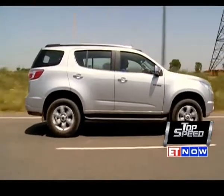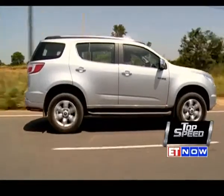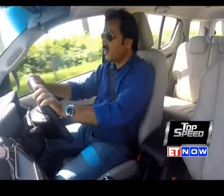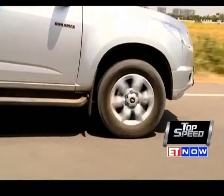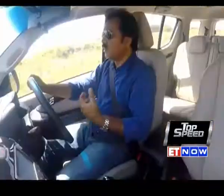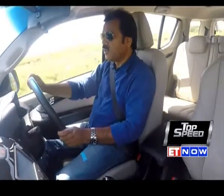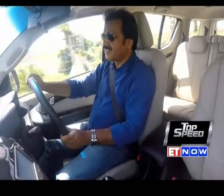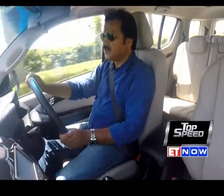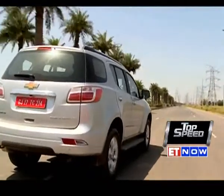In terms of suspension setup, she is set up more on the stiffer side, so you feel all the potholes and aberrations of Indian roads filter in quite clearly, and it's not very comfortable on a bad patch of road. When you start driving, the steering is a bit heavy and requires some inputs, but as you build up speed it gradually becomes quite nice and easy, and you do get a lot of feedback from the steering. In terms of drivability, you get the feeling that you are behind the wheel of a nice, big car.